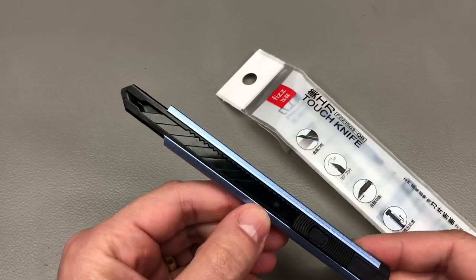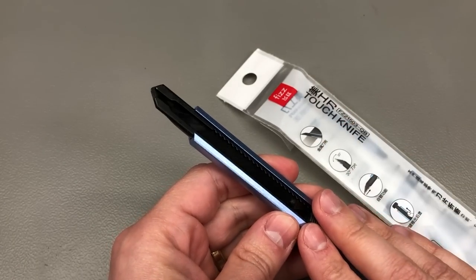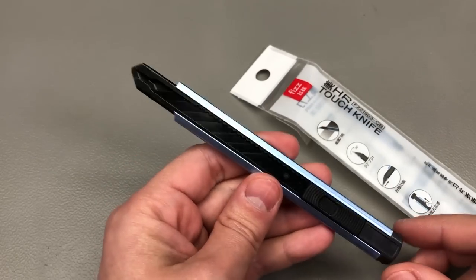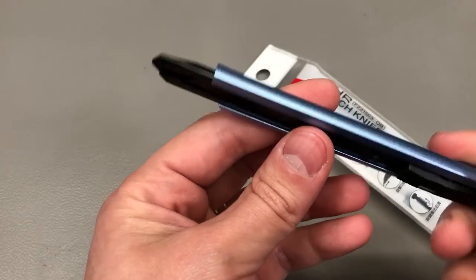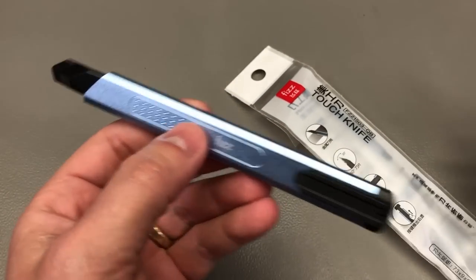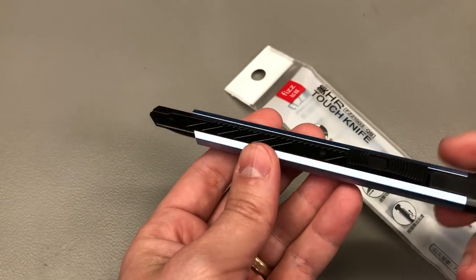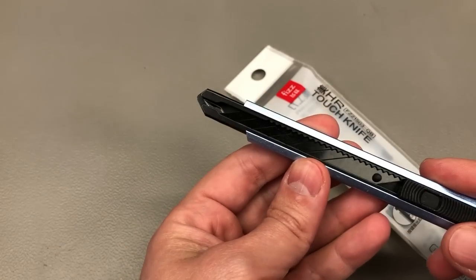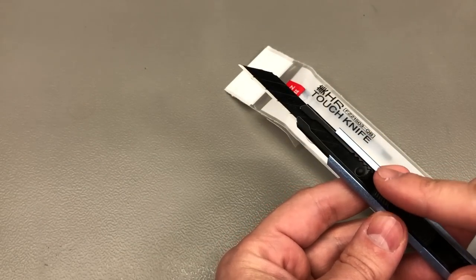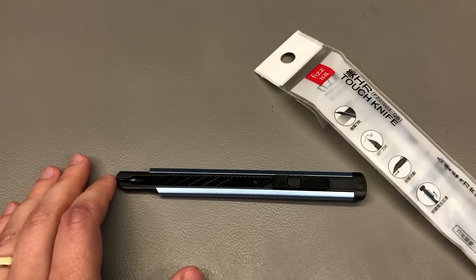The next product is basically a refill — I've purchased these numerous times before, given them away to friends, and keep one on every one of my desks. These are my go-to utility knives from a company called Fizz, probably affiliated with the Xiaomi Mijia ecosystem in China. They're great quality: aluminium body, come in multiple colors, very sharp, very inexpensive, and you can get replacement blades easily and inexpensively. I like these a lot and keep one on every desk.